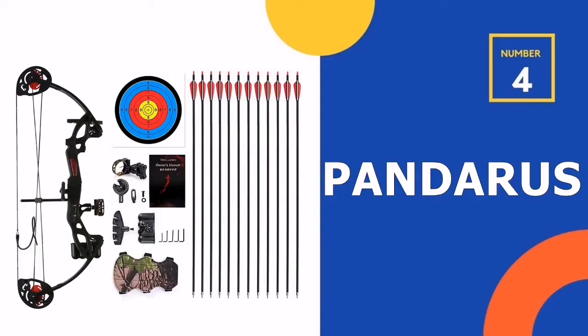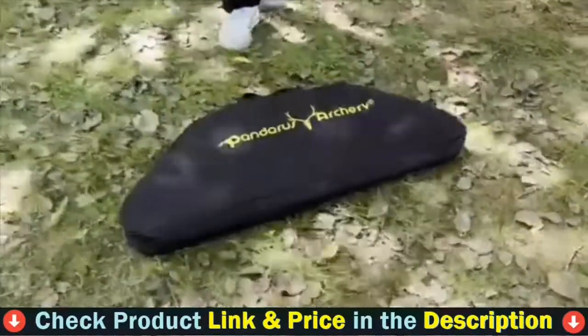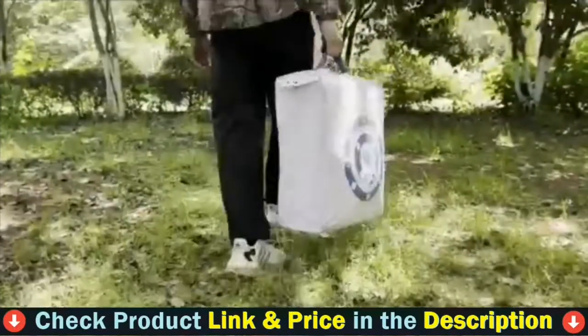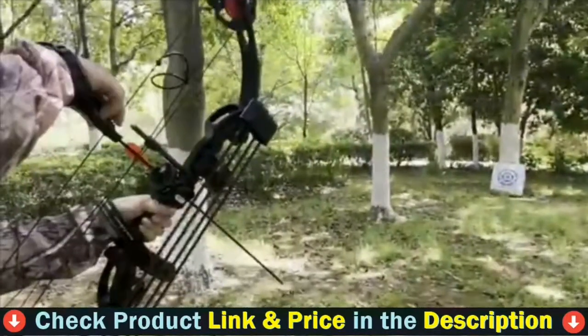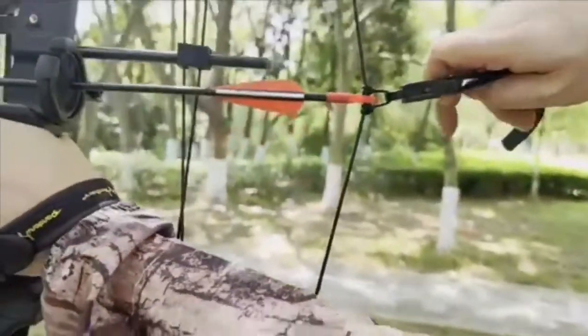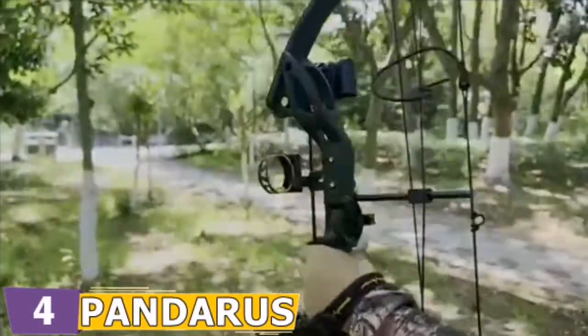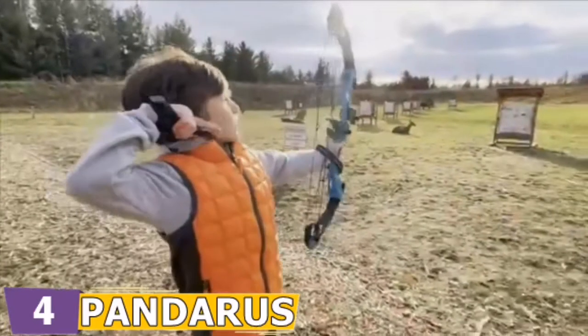Number 4 on our list is the Pandarus Compound Bow. As an entry-level compound bow, it is intended for youth and beginners. Before installation and use, please open the package and ensure that everything is included according to the packing list. Please read the instruction manual carefully and follow the instructions to adjust the bow correctly before shooting, to ensure your personal safety and the safety of those around you.